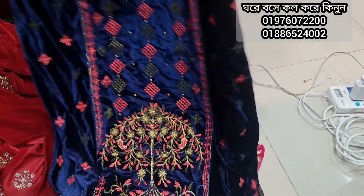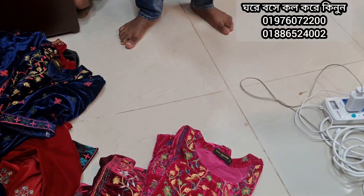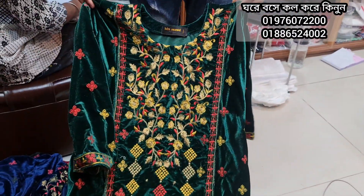This one is 15K. Wow, this is a beautiful bottle green color — this is also 15K.